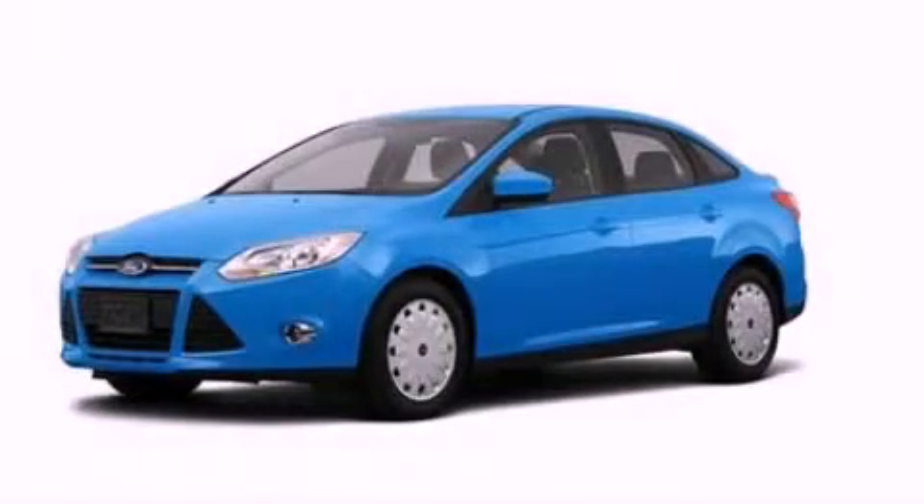With an EPA estimated rating of 36 miles per gallon on the highway, it doesn't compromise fuel efficiency for size, comfort, or fun. This vehicle is sure to sell fast. Call and arrange your test drive today.